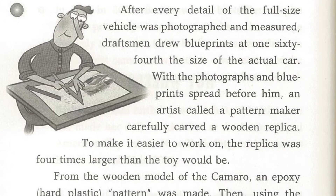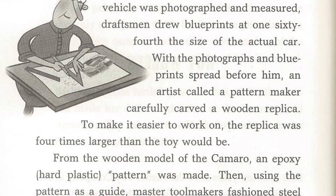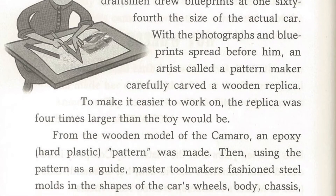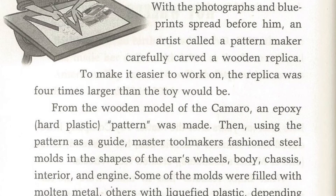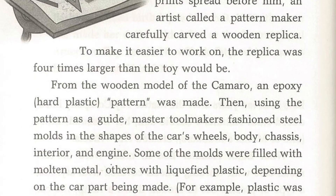After every detail of the full-size vehicle was photographed and measured, a draftsman drew blueprints at 1/64th the size of the actual car. With the photographs and blueprints spread before him, an artist called a pattern maker carefully carved a wooden replica. To make it easier to work on, the replica was four times larger than the toy would be. From the wooden model of the Camaro, an epoxy hard plastic pattern was made.